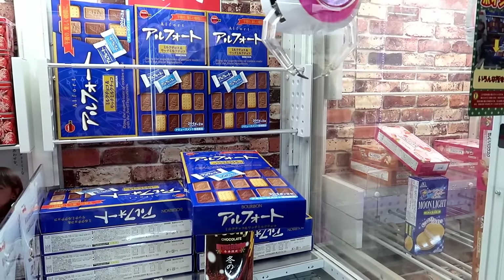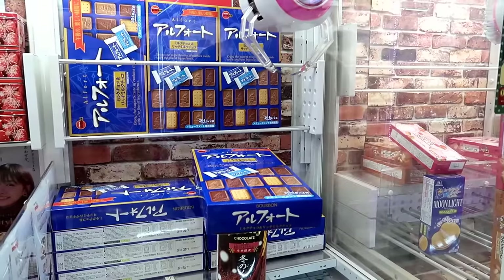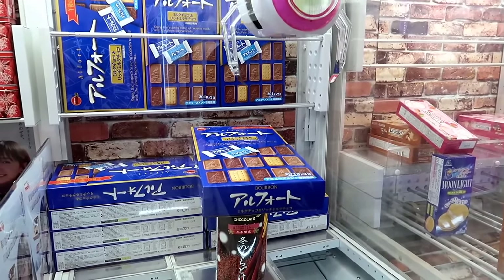Hey guys, we're doing another food video in Japan. Yeah, they love to put food in claw machines.